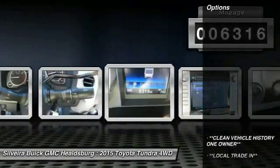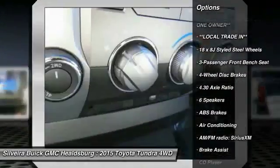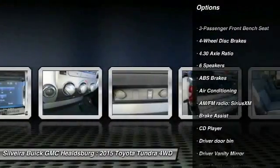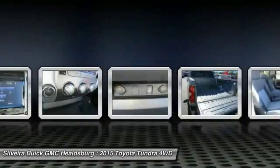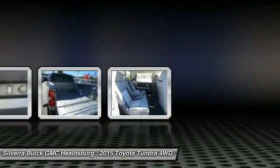Here are some of this vehicle's great options: traction control, dual airbags, power steering, air conditioning front, four-wheel disc brakes, center armrest, power windows, rear window defroster, electronic stability control, and fog lights.